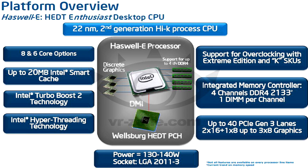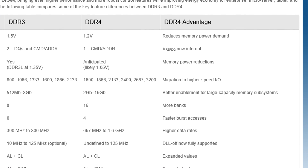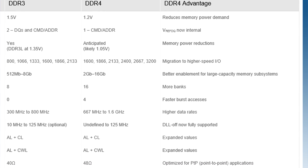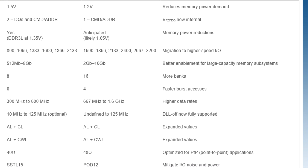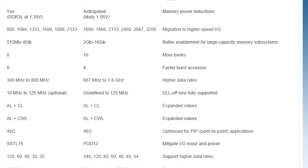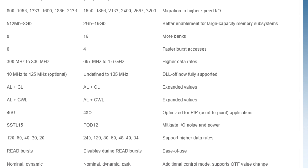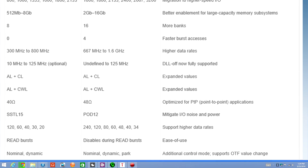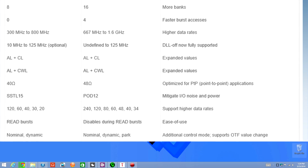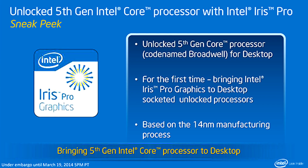For those who don't know what DDR4 is or why it's better than DDR3, here are a few reasons: DDR4 will have reduced power demand, requiring 1.2 volts instead of 1.5 volts, migration to higher-speed I/O, better enablement for larger capacity memory subsystems, more banks, faster burst access, higher data rates, DLL-off support, optimized for point-to-point applications, and mitigated I/O noise and power.